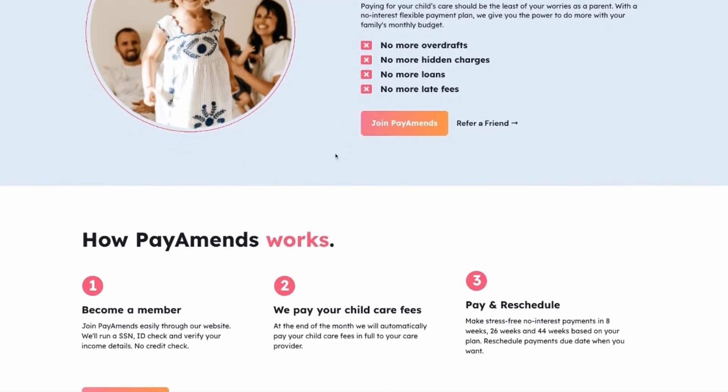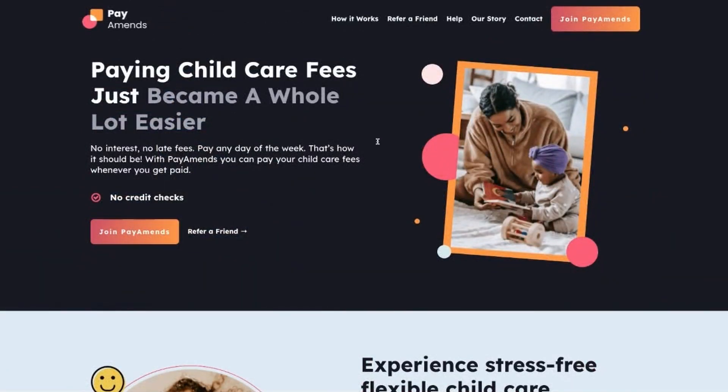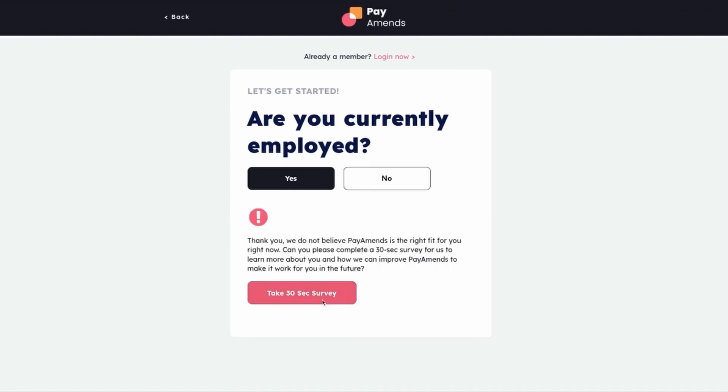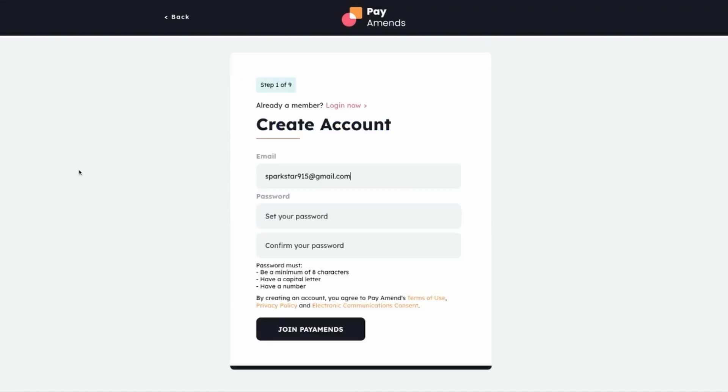From the Pay Amends website, she clicks on the Join Pay Amends button. If Amy didn't have a job, she would click on No and complete a survey. Because she has a job, she clicks Yes to create her account.